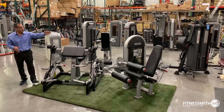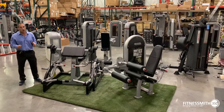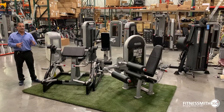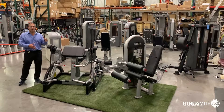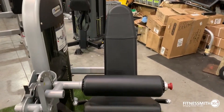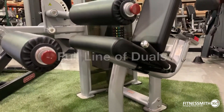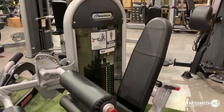Right here we have Nautilus Instinct. The Nautilus Instinct is their vertical market line. This is what you're going to find in country clubs, luxury apartments — any place where there is not a dues-paying facility with fitness equipment. You'll notice it's a smaller footprint, it has a lighter weight stack, and it has a full line of duals — machines that do two things, like leg extension/leg curl.